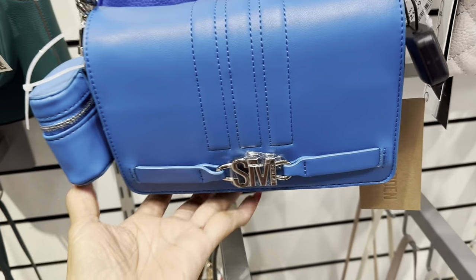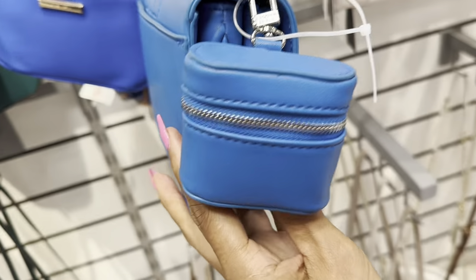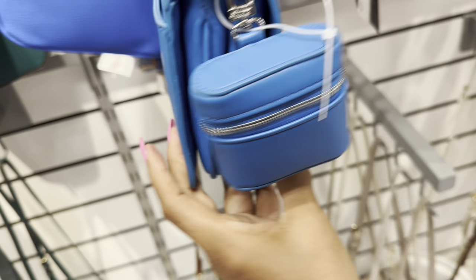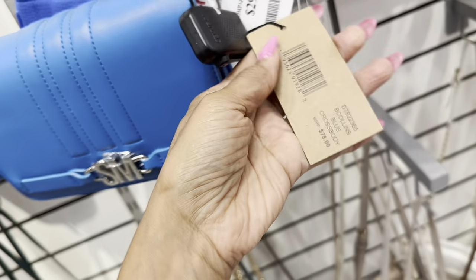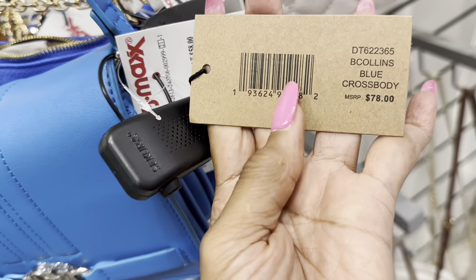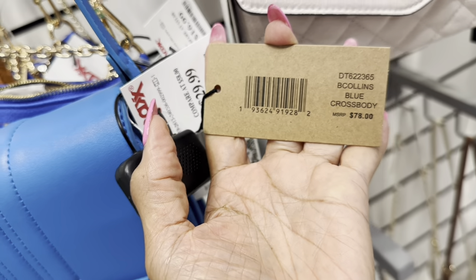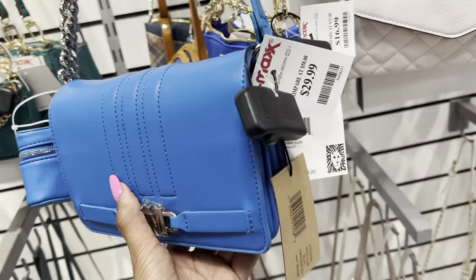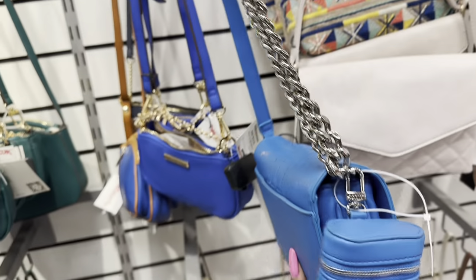This Steve Madden is a pretty blue — it has a little case for earbuds or sanitizer. The name is B Collins blue crossbody, retails for $78, and it's $30 here. Look at that chain strap!